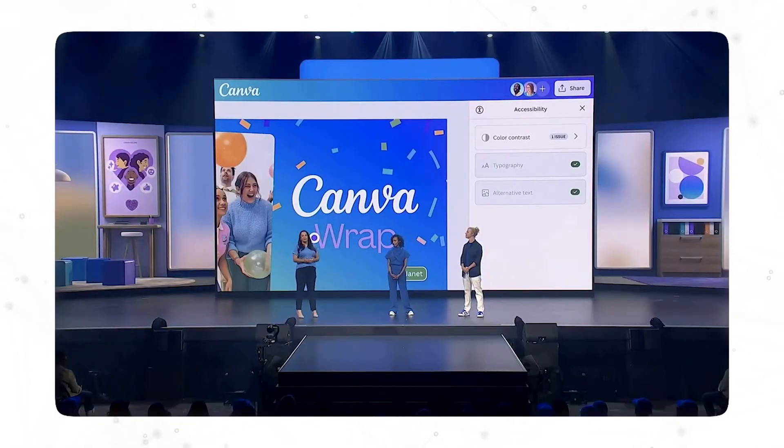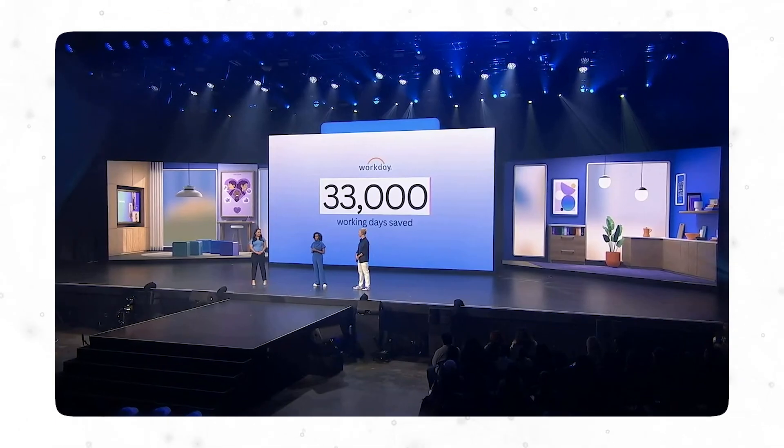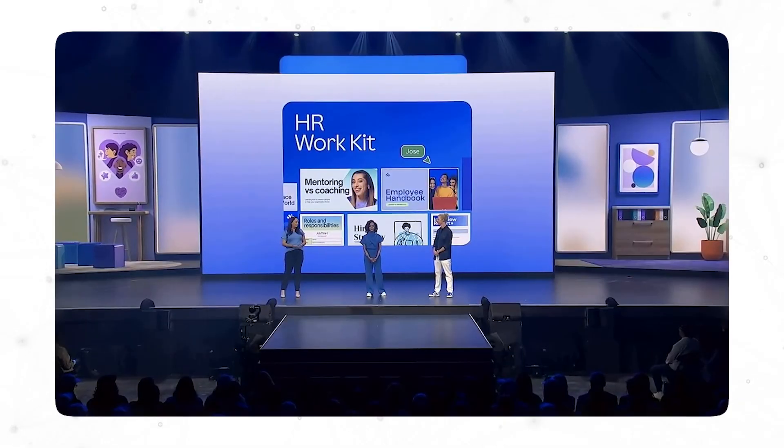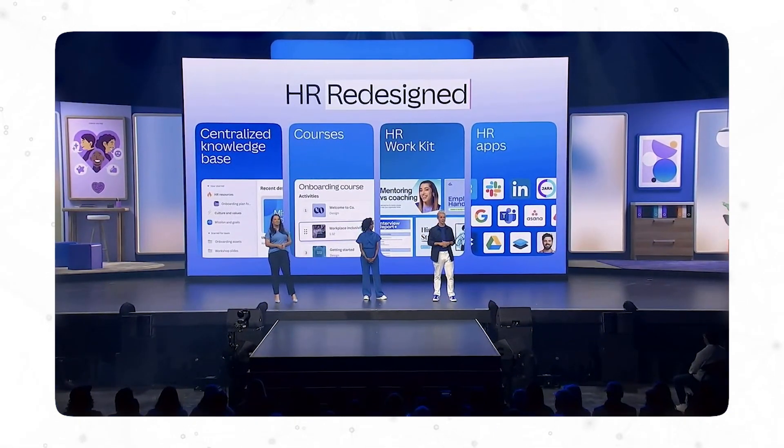The third thing is the design accessibility tool. Basically, when you set this up and have your team working on a particular design, depending on your requirements, it guides them while they're designing in Canva — I'll make sure to give you full information on that later. And the fourth thing is the HR Workkit — Canva has integrated a lot of HR templates and apps to make working in Canva very easy, so you can control everything in one platform.